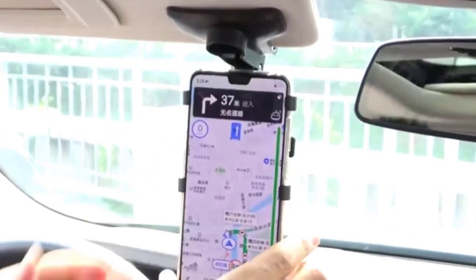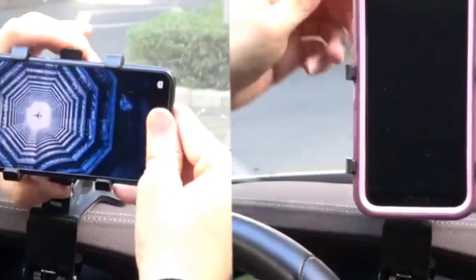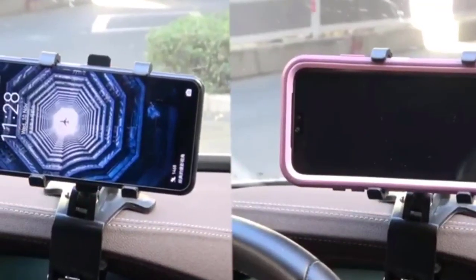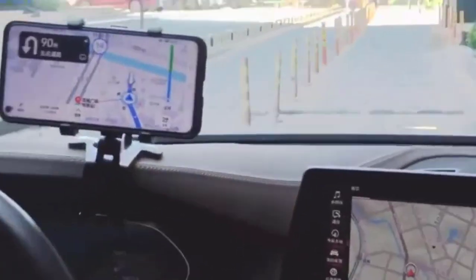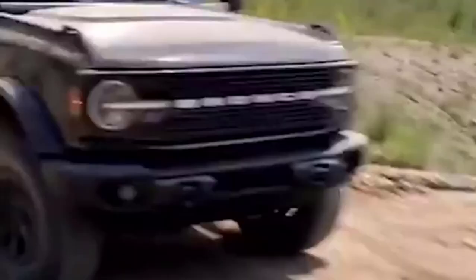It is made with a soft, non-slip silicone pad and curved base, which can be attached to the car dashboard or curved surface and firmly hold your device to prevent scratching and dropping. Its spring buckle base cannot be shaken off — strong and sturdy.